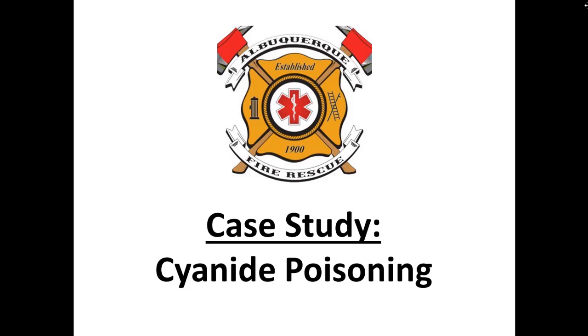Hello everyone. Welcome to our case study this month. We're going to be talking about cyanide poisoning. We're going to review some cases, how to recognize it, what emergencies it causes, and how to treat it.